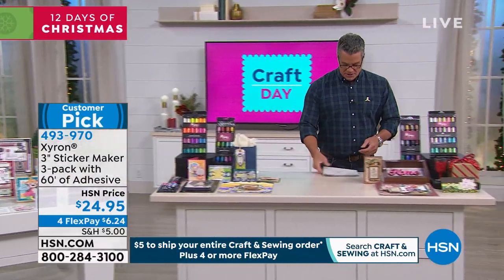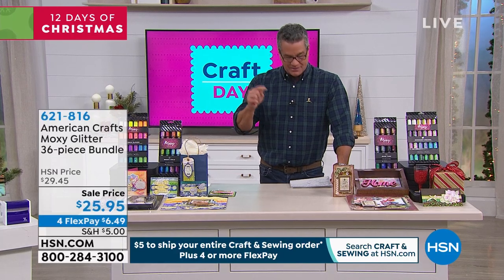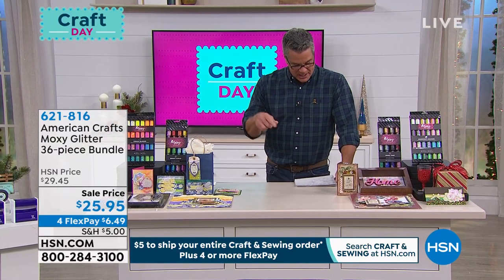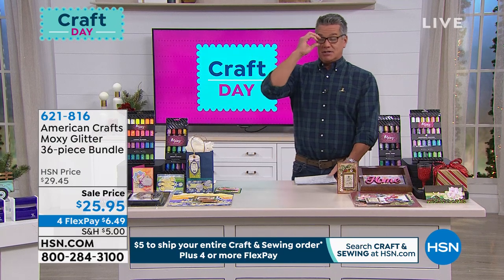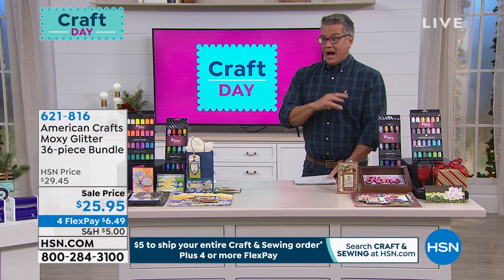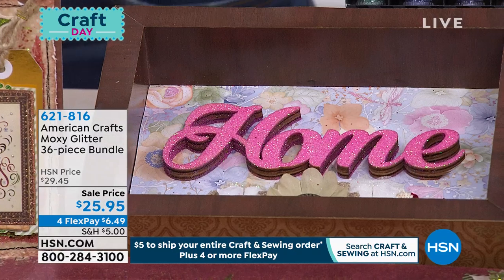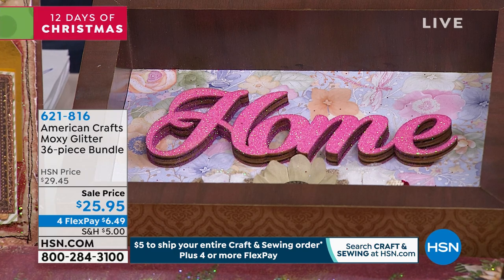We're going to continue on. Allie was going to be here and she's got something really special. This is called American Crafts Moxie Glitter — a 36-piece bundle. You add glitter or sparkle to anything and it just changes it. Whether you're making crafts, little signs like the home sign, adding it to cards or presents, it makes such a huge difference. It's $25.95.